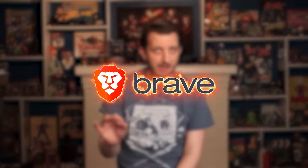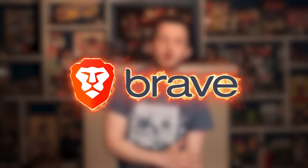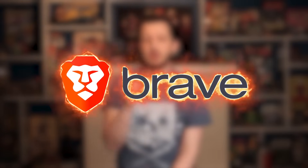Hey everyone, it's Andy and today I'm back with an in-depth review on one of the top web browsers out there, Brave. Brave is one of the leading secure Chrome alternatives, so let's take a look at the browser and find out if it's right for you.